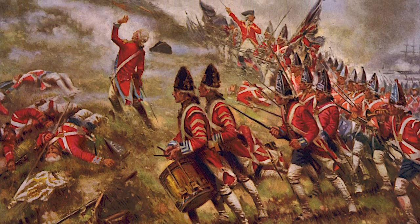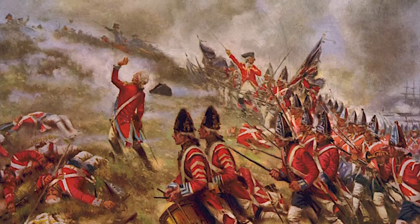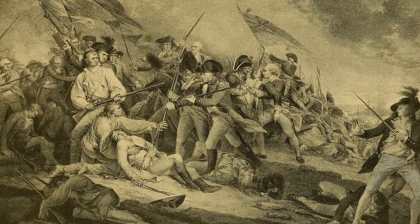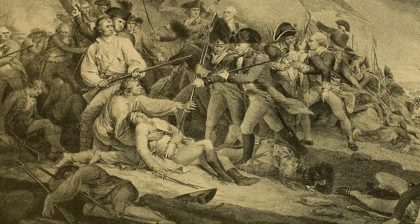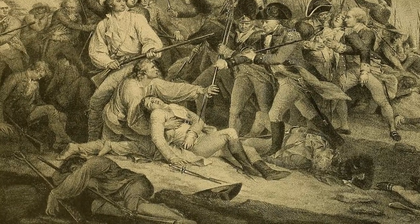The Battle of Bunker Hill was technically a British victory, but the British won only after suffering very heavy losses. The Continentals, for their part, felt that they had won a moral victory, because they'd fought well against the British and stood their ground when their positions were overrun.